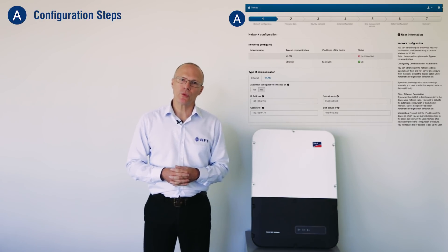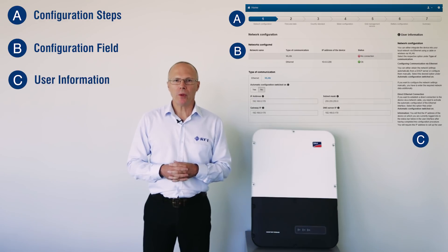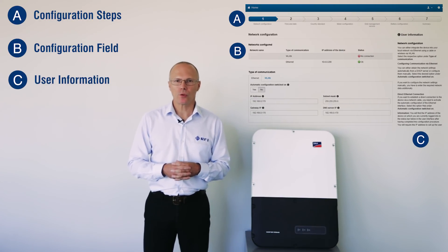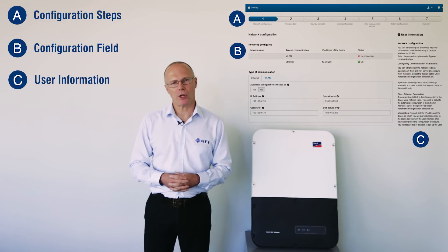Installation and commissioning of the Sonnyboy Storage 5 has been made really easy. The unit has a built-in web user interface with a built-in user assistant to give you step-by-step stages through the commissioning and installation process.